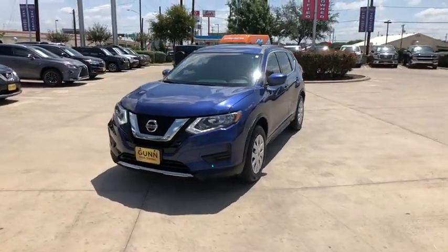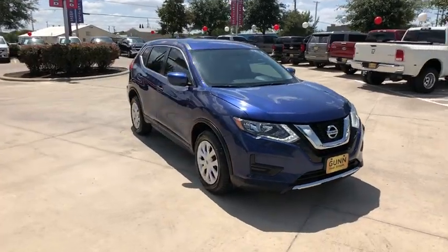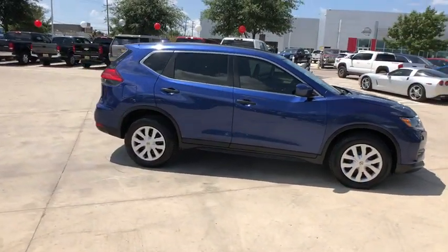Stop by and take a look at the 2017 Nissan Rogue. The stylish Rogue gets 27 mpg and still boasts nearly 58 cubic feet of cargo space.